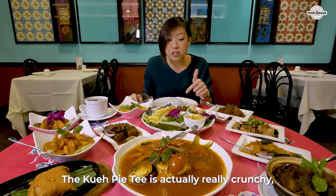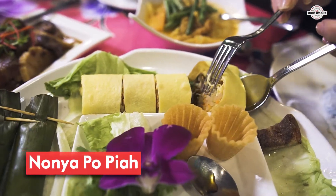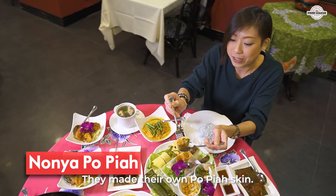The kuei pai tea is actually really crunchy and the ingredients are hand chopped just nice. They also made their own kopya skin.